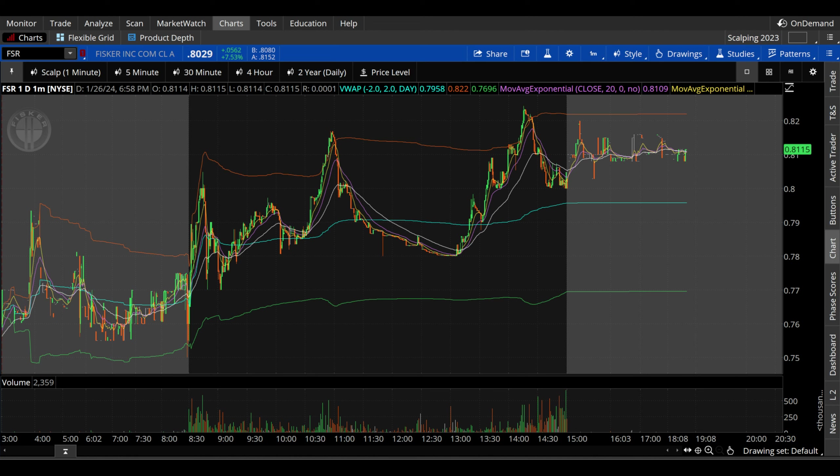What's up guys, welcome to Reg Capital Charts. Today we're taking a look at Fisker, ticker symbol FSR, on a variety of timeframes in anticipation of the next trading day, Monday, January 29th.